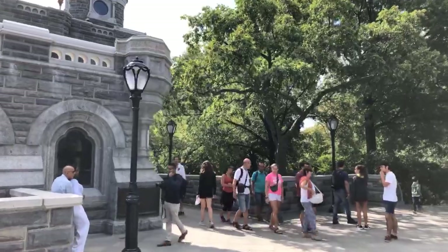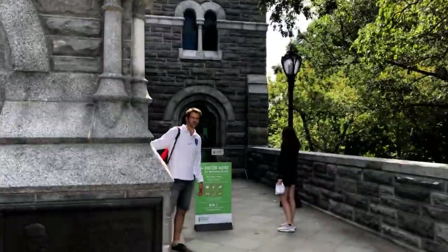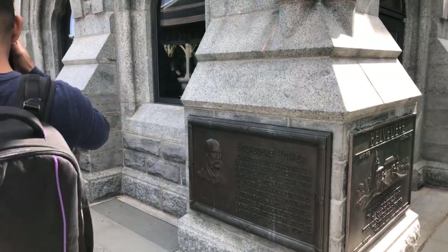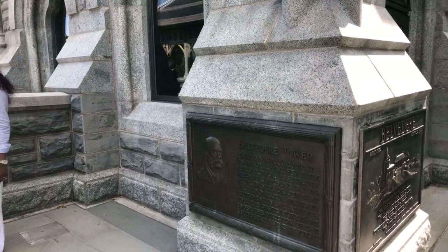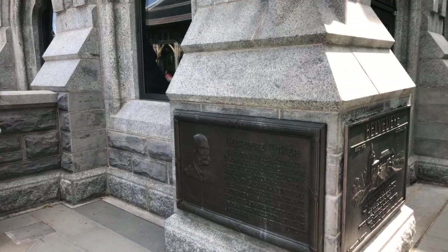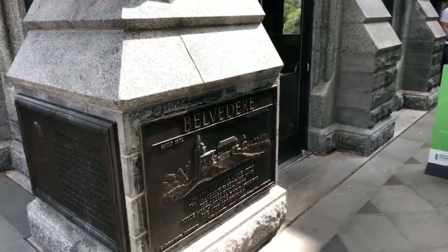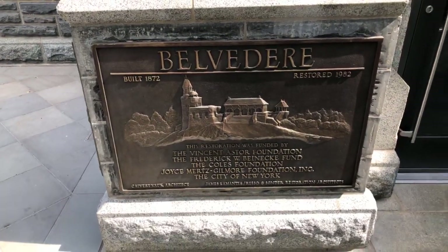I'm now approaching and entering the castle itself. There are a couple of plaques before you enter. As mentioned, the late 1860s is when the castle opened — 1869. This plaque references the castle as a lookout that now houses the New York Meteorological Observatory, founded in 1868 by Dr. Daniel Draper, who was its director until his retirement in 1912, at which time the observatory came under the direction of the United States Weather Bureau.